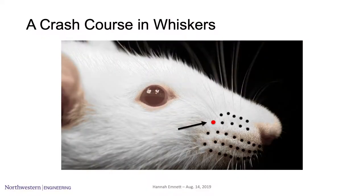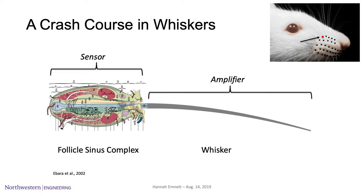Let's pick just one whisker. It can be broken down into two parts: there's the whisker itself, which is a stiff hair, and there's also the follicle sinus complex beneath the skin, which does all of the sensing. In essence, we have an amplifier — the whisker — which interacts with the hazardous environment and bends, and then we have the sensor — the follicle sinus complex — which converts everything the whisker experiences into a code that can be read by our brain.